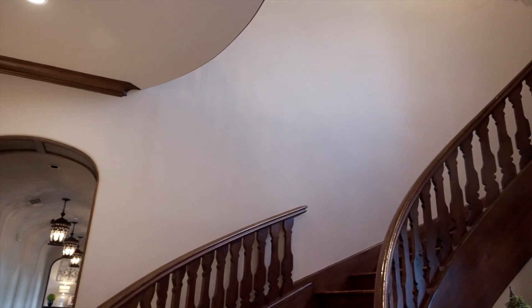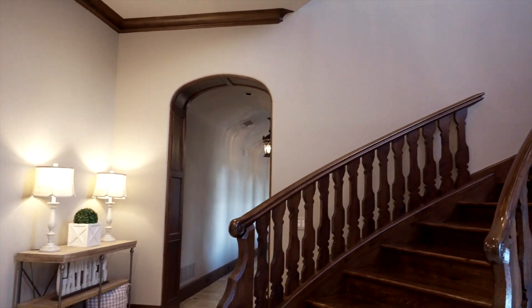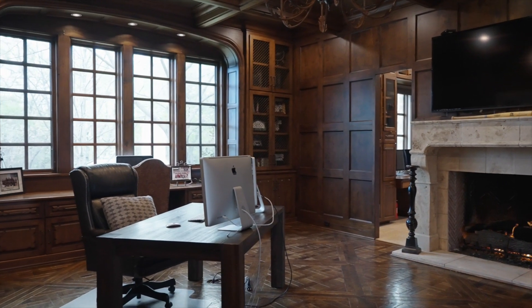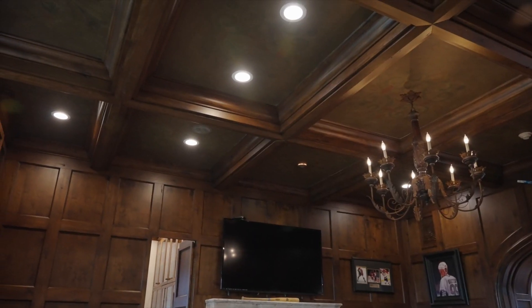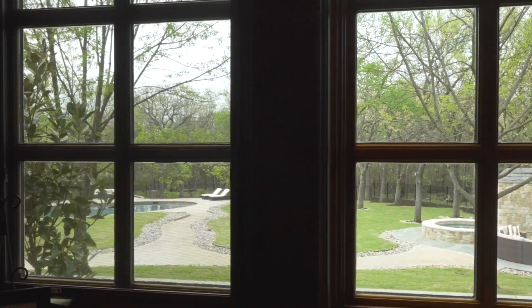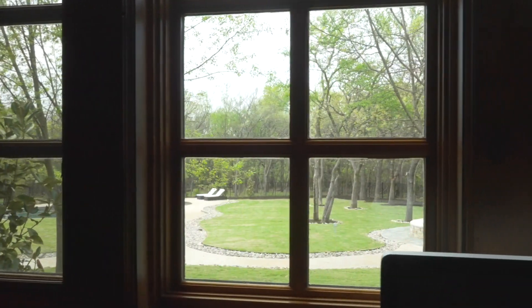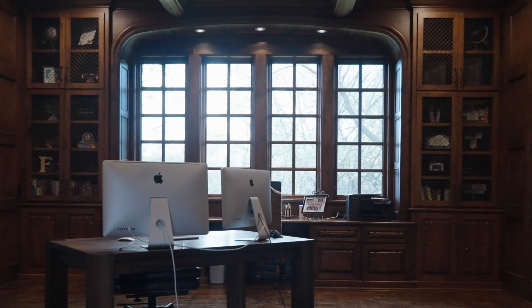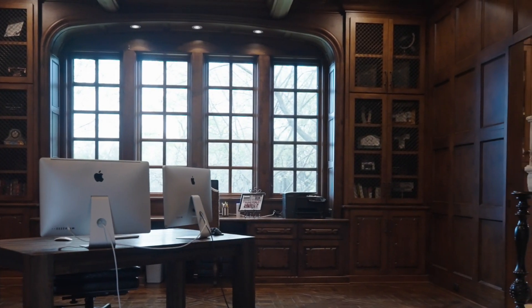The front entryway greets you with a winding grand staircase and arched doors that slide open to reveal this one-of-a-kind office with a coffered ceiling, fireplace, and intricately designed wood floors. You can't match this view from the executive-style room to the backyard, which lets in plenty of light, encased by built-ins perfect for memorabilia or family treasures.